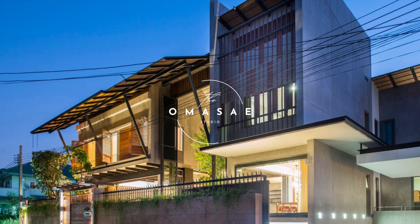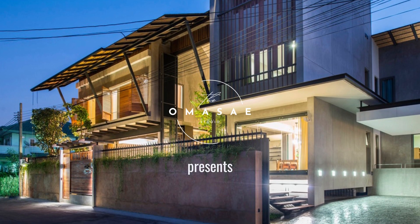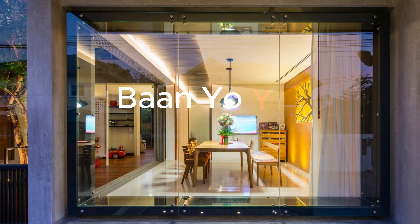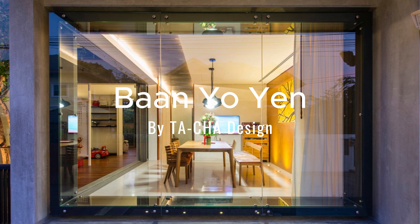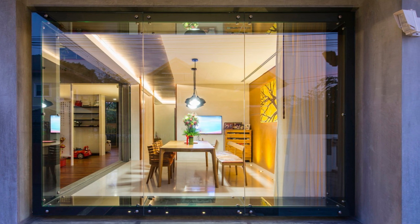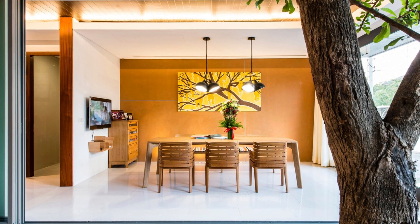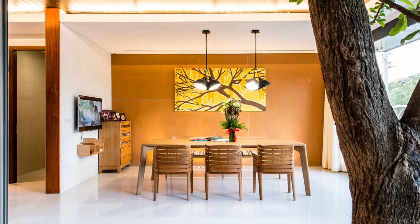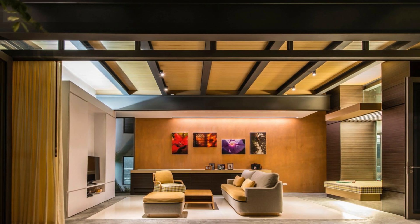Hello, architecture enthusiasts and design lovers. Today we're diving into the captivating world of the Chan House, a project that will absolutely blow your mind. This architectural game changer brought to life by the talented folks at Tacha Design is a perfect example of how traditional Thai design principles can be seamlessly blended with modern elements to create a space that's not only gorgeous, but also super environmentally friendly.